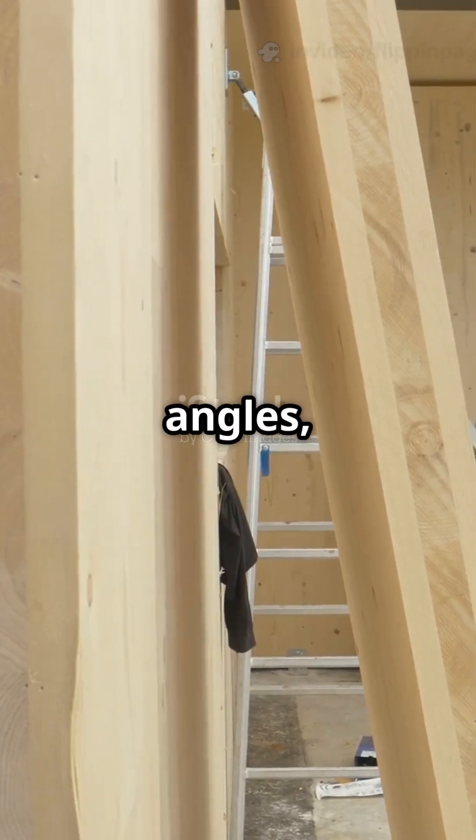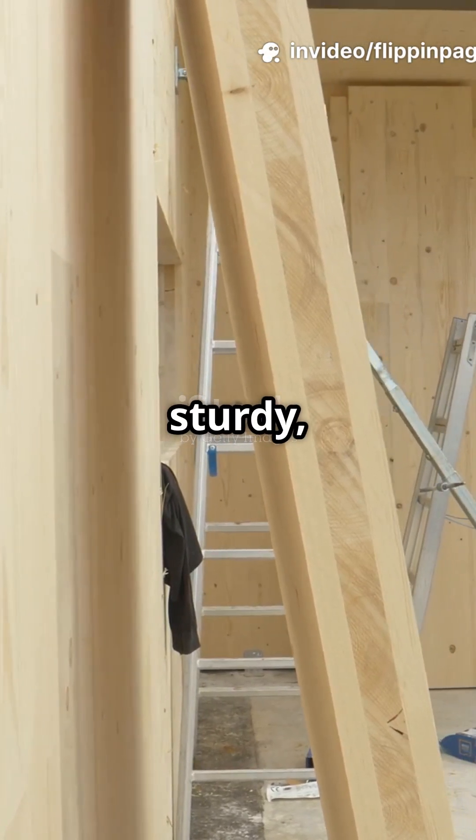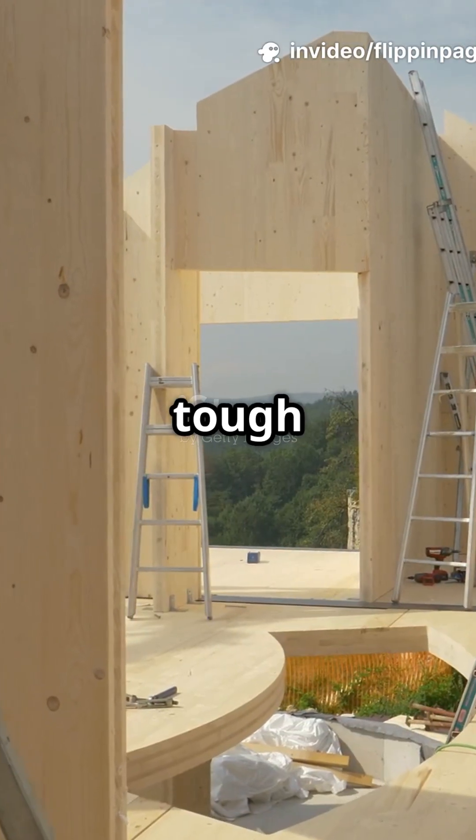Layers of lumber are glued together at right angles, making a panel that's strong, sturdy, and surprisingly light. It's like plywood's big, tough cousin.